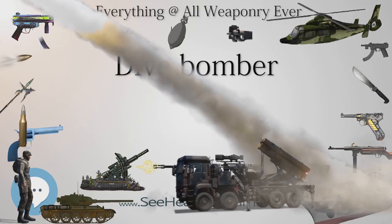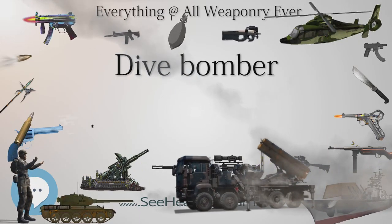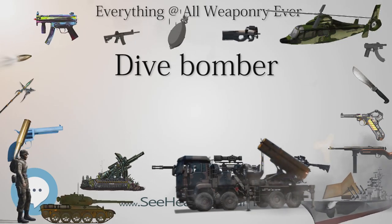Dive brakes were employed on many designs to create drag which slowed the aircraft in its dive and increased accuracy. Air brakes on modern aircraft function in a similar manner in bleeding off excessive speed.